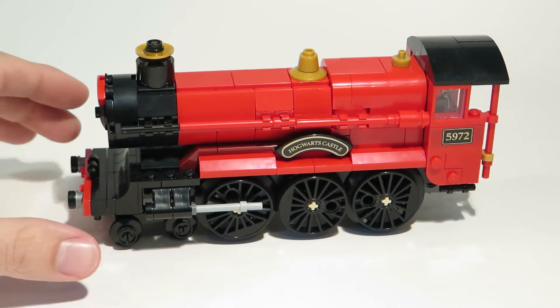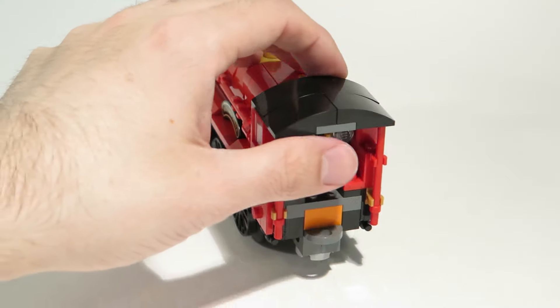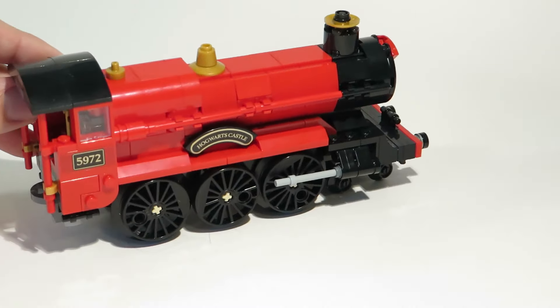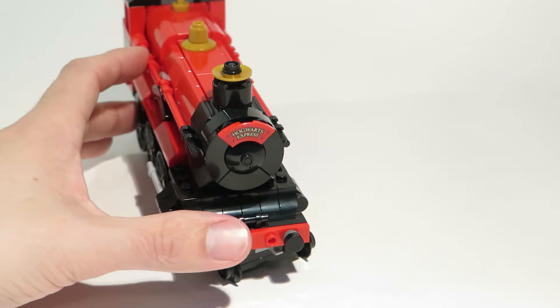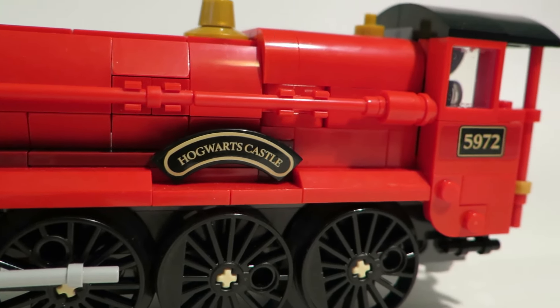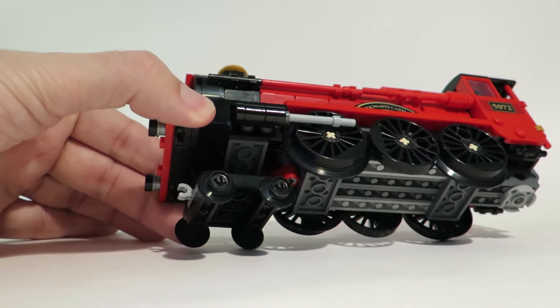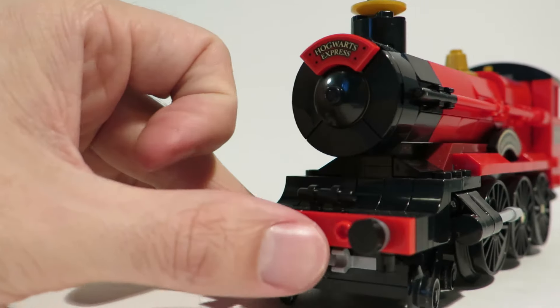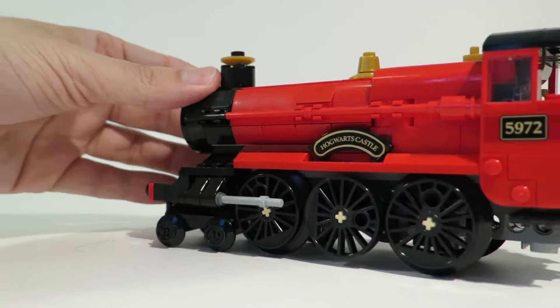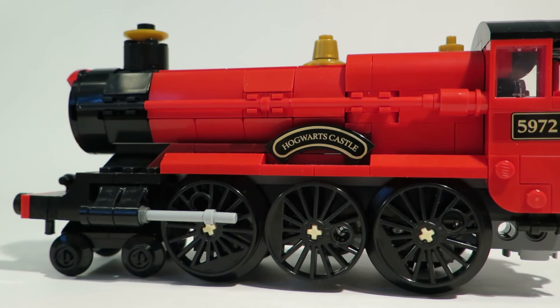The build starts with the locomotive. I absolutely love how this looks — it looks even better in person than in the pictures. The shaping, clever use of pieces, and the details are fine as hell. The stickers on this locomotive also really bring out the detail and look exquisite. It's also really cool that this set uses the tiny train wheels for the pilot wheels, which hasn't been done before in a LEGO train. I also like how the side rods look — although they aren't functional, they look pretty good and have just the right shape.